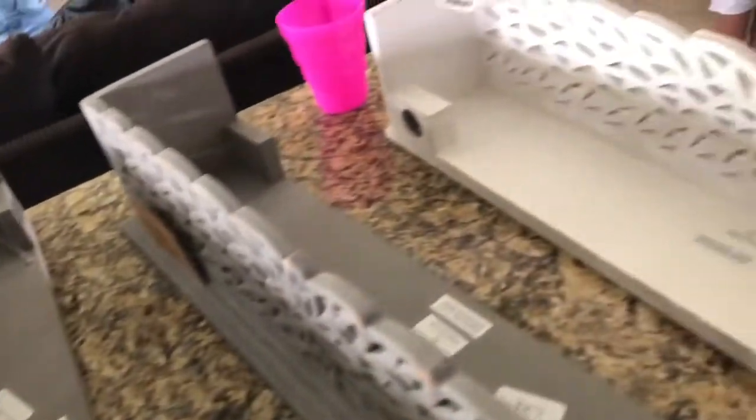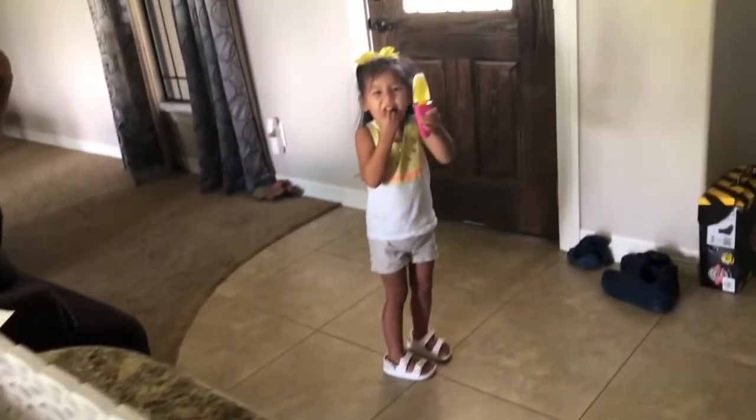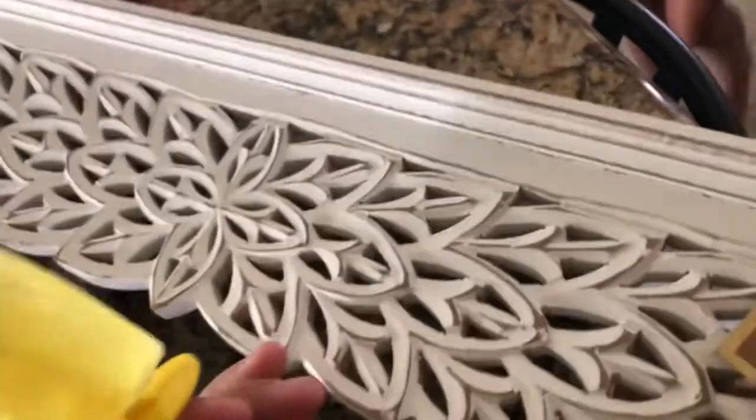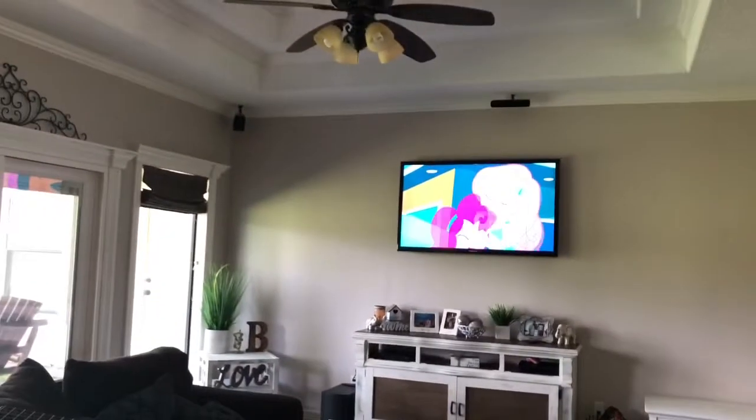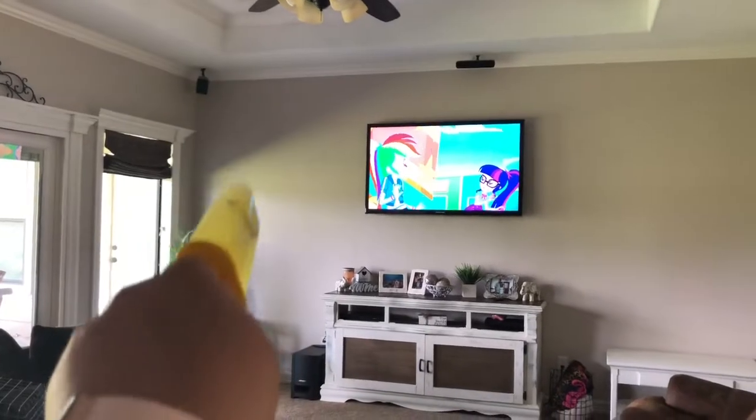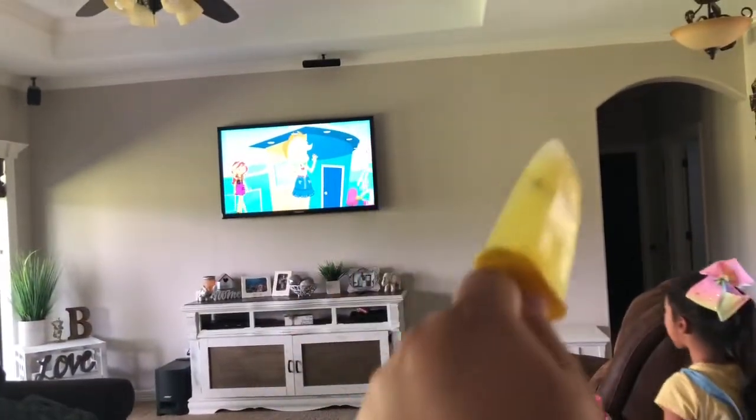Jacob's going to paint these — they were $16.99. They're shelves and they go like this. That's the shelf part. So Jacob's going to hang them. We're going to put them on that side, right there.